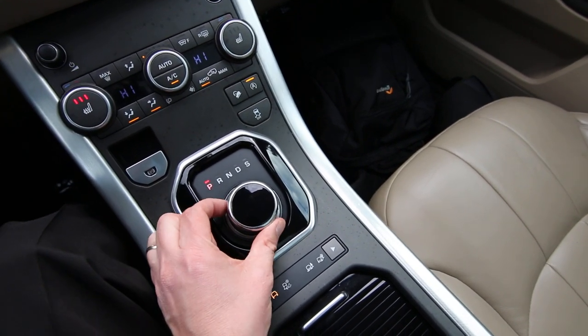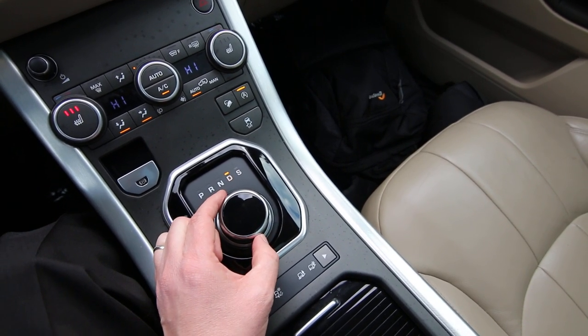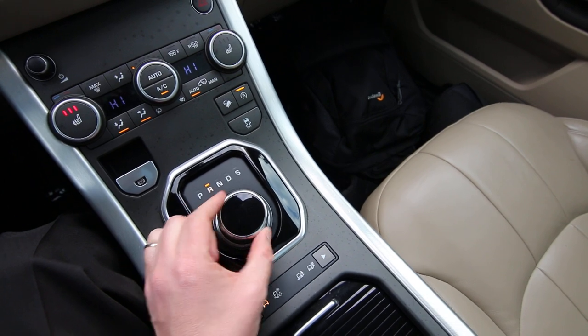And it's very easy — you just turn the rotary dial here. You have sport mode, drive, neutral, reverse, and park. Very straightforward.